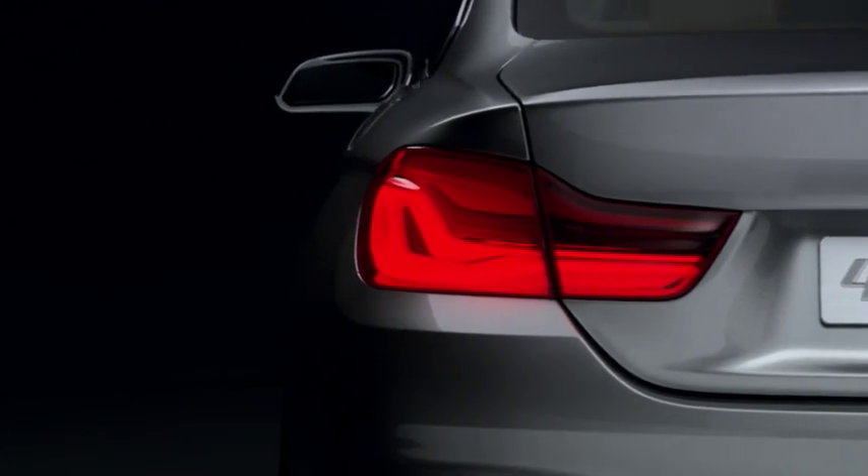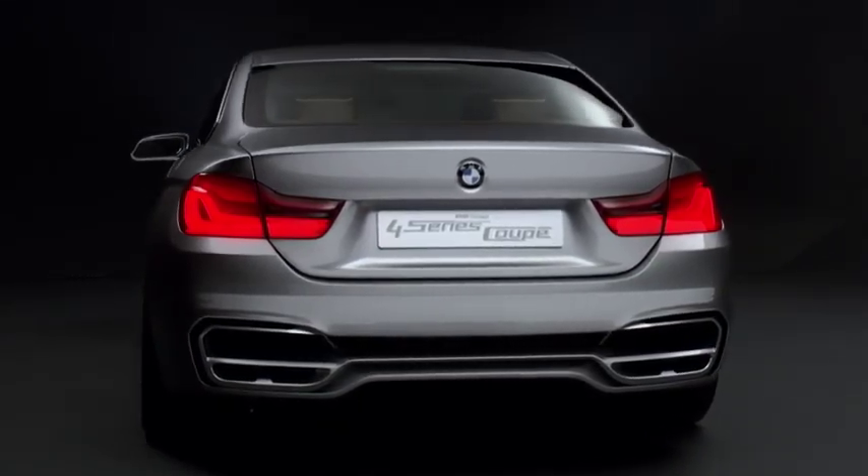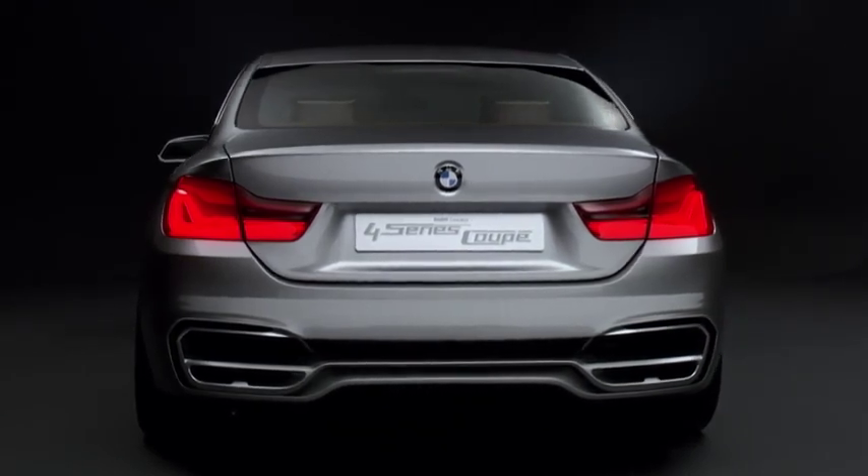Stretched BMW Double L taillights and broad shoulders give the rear a powerful look. Most striking element? The bumper with a satin finish trim element.